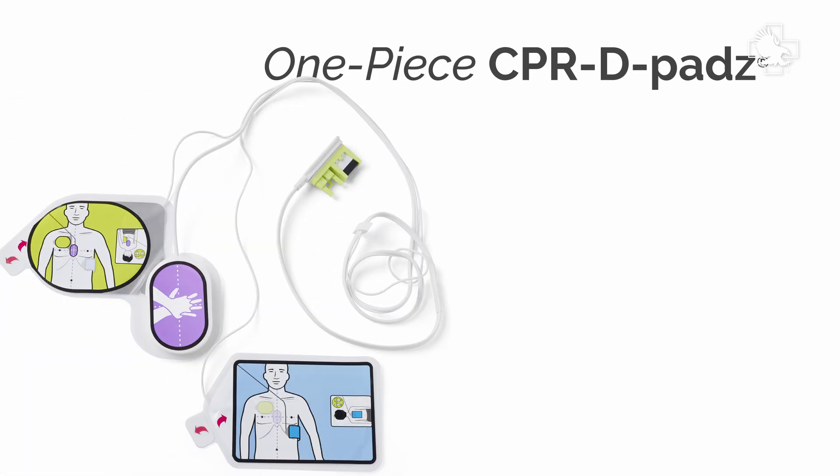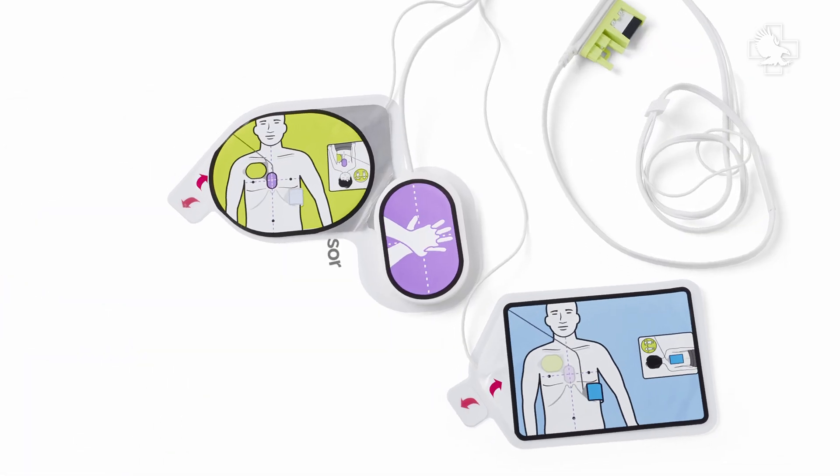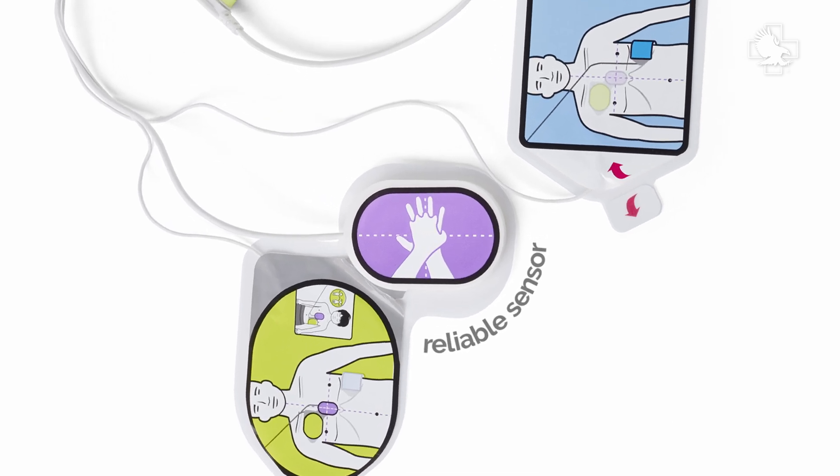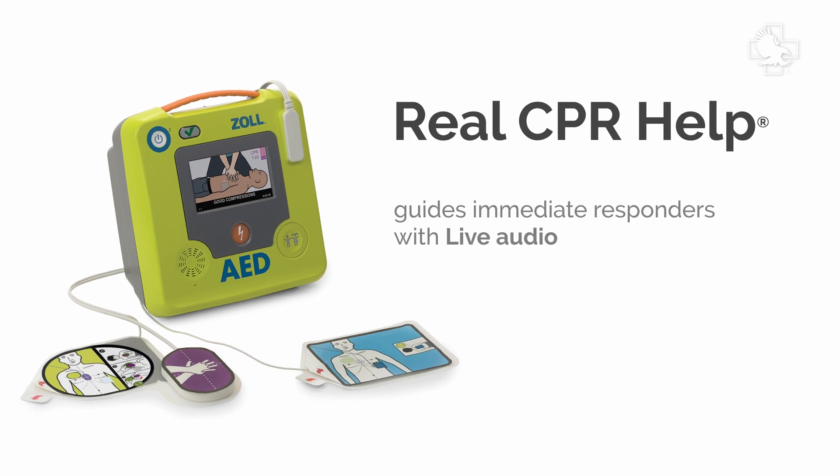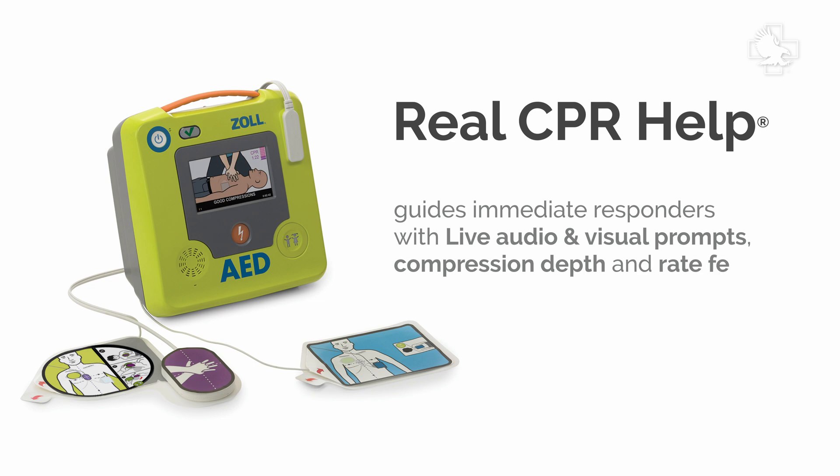One-piece CPR-D pads ensure fast, accurate electrode placement, featuring a reliable sensor that detects the rate and depth of CPR chest compressions. Real CPR Help guides immediate responders with live audio and visual prompts, providing compression depth and rate feedback.